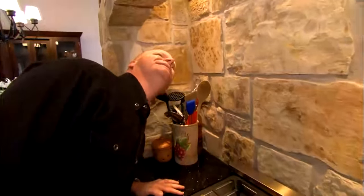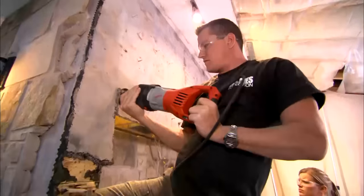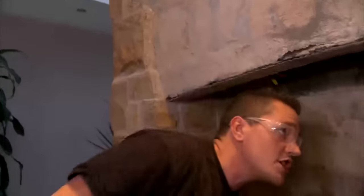This is not the way to vent a stove. The inspector should have caught this. Absolutely. All he had to do was look up — one simple step. Reach in, look up. Wow, this is done improperly.